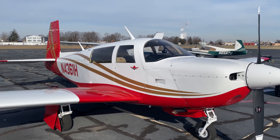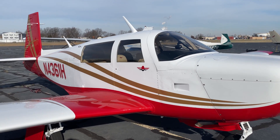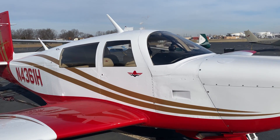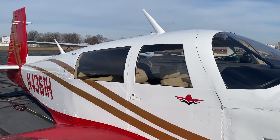For some reason, Mooneys get a rap for being a small, cramped airplane with an uncomfortable interior. Well, I've got my tape measure out. Let's just measure it up and see how it sizes up compared to other airplanes.